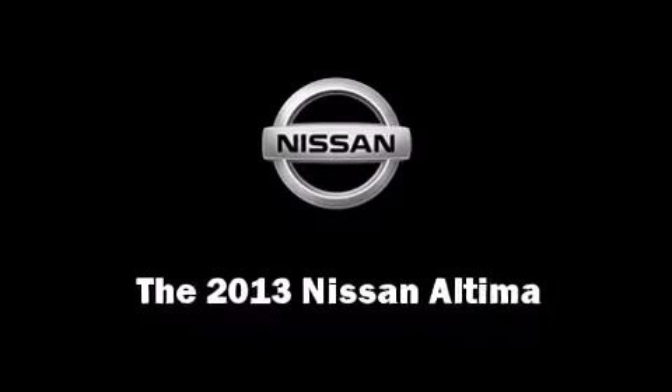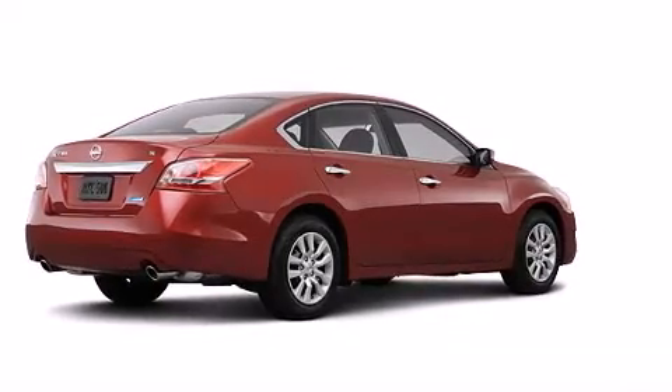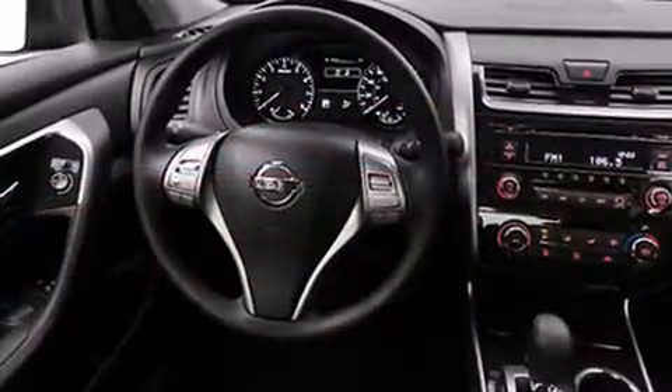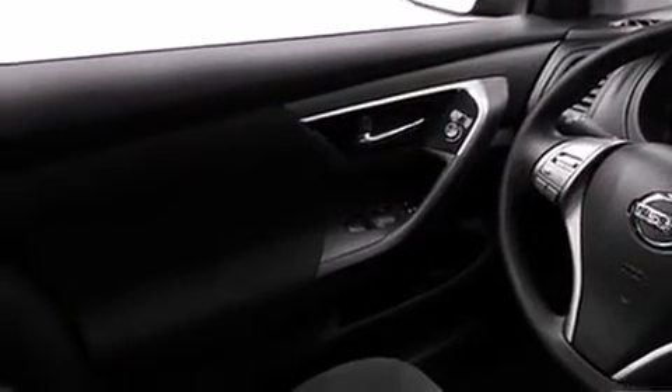You're going to love the 2013 Nissan Altima. This four-door, five-passenger sedan leads among competitors in its segment. Smooth gear shifts are achieved thanks to the 2.5-liter four-cylinder engine, and for added security, dynamic stability control supplements the drivetrain.